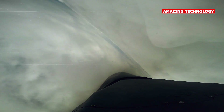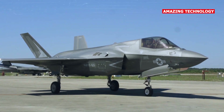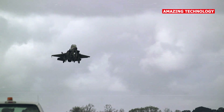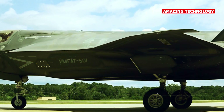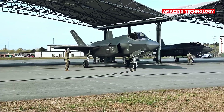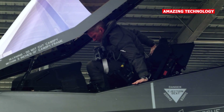The F-35 is designed to operate within a network-centric warfare environment, sharing real-time data with other friendly aircraft, ground forces, and command centers. This connectivity enhances the aircraft's effectiveness and enables collaborative engagement with other assets. The F-35 features advanced integrated avionics, which collect and fuse data from various sensors to provide the pilot with a comprehensive picture of the battlefield. This integration improves the pilot's situational awareness and decision-making capabilities.